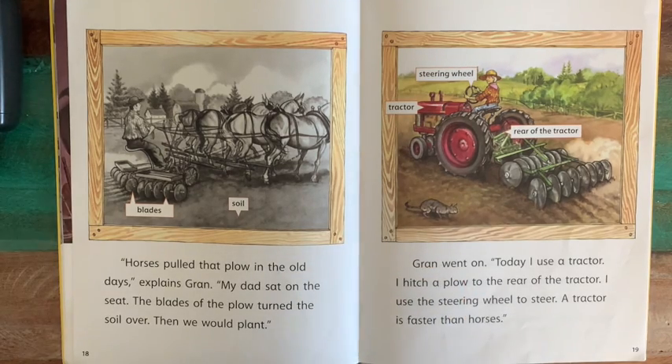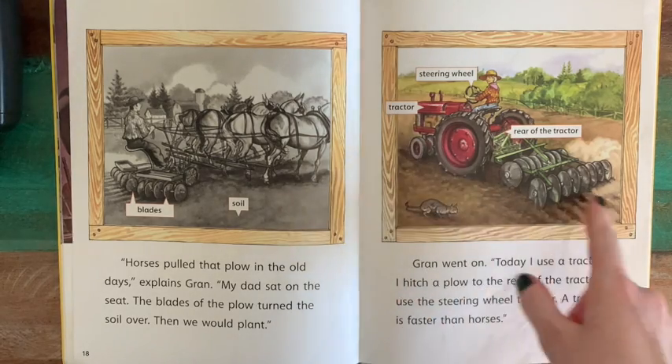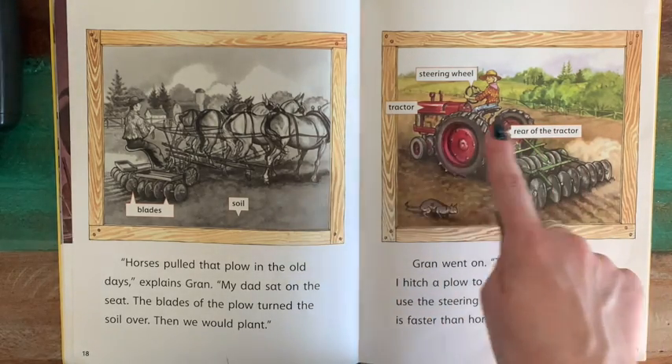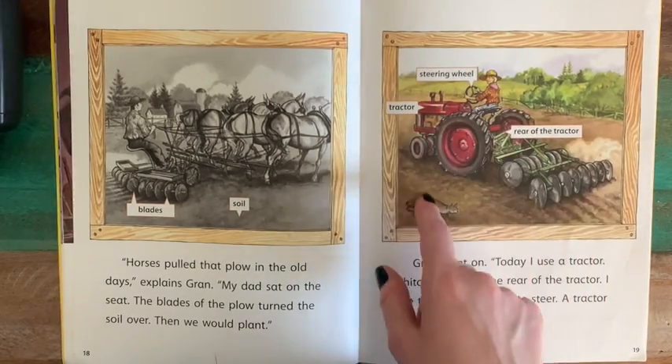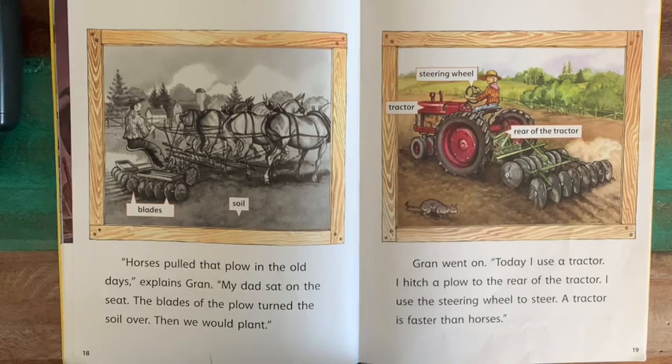Gran went on: "Today I use a tractor. I hitch a plow to the rear of the tractor and use the steering wheel to steer. A tractor is faster than horses." Here we see a picture of that new plow attached to the back of the tractor. The tractor can do the work of all those horses combined without food or water — it's a machine built for work, so that's very helpful if you're a farmer these days.